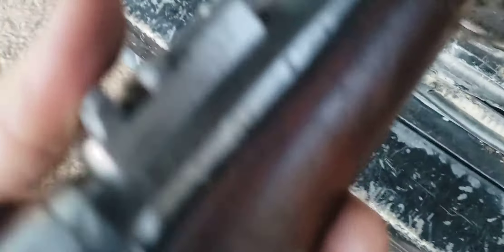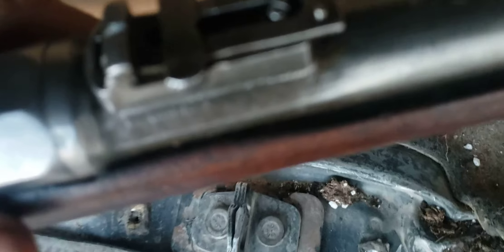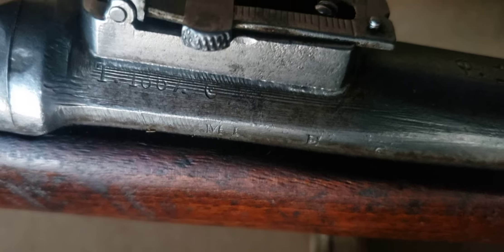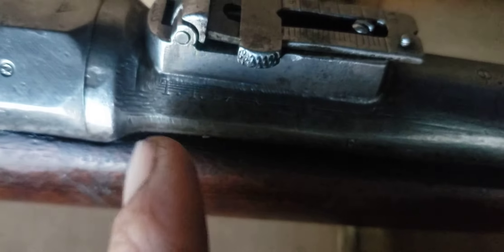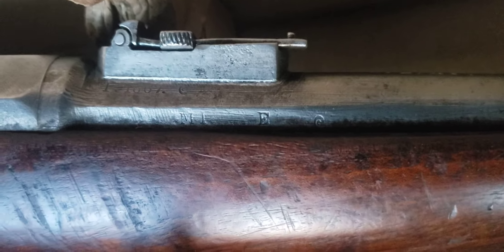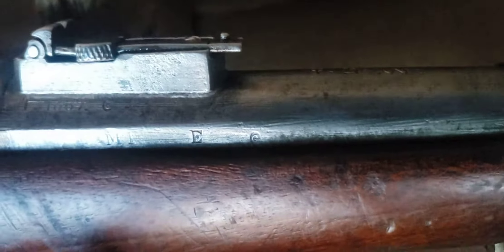It was made in — you can barely see the date, it's kind of ground off where they re-did this back sight — but it's 1867. It's got a 'T' stamp, I don't know what that means. It's got another little stamp: M, I, and then further away an E, and then like a little C or a G.